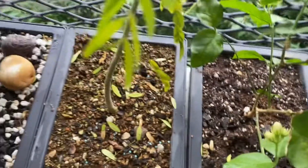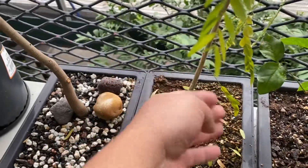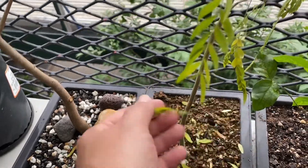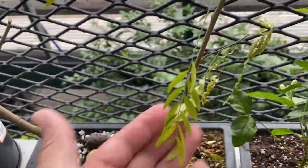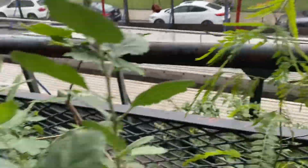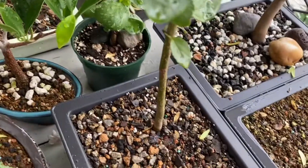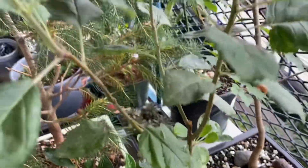Here's the jasmine. And here is my locust — the trees and the leaves are dying, I don't know why. Here's the apple tree.